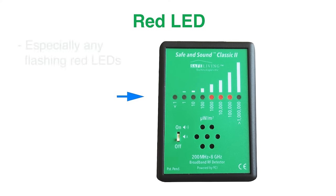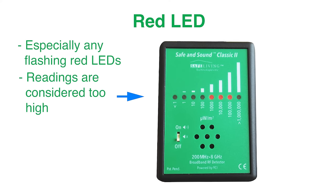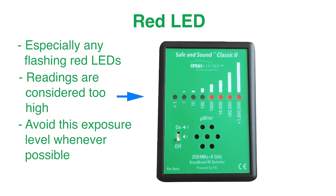Readings with any red LEDs, or especially any flashing red LEDs, should be considered too high. Avoid this exposure level whenever possible.